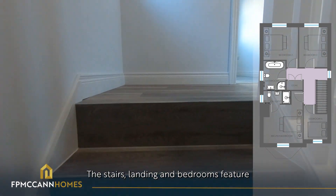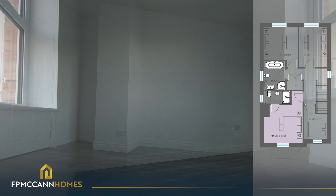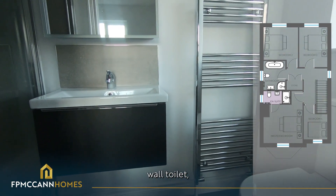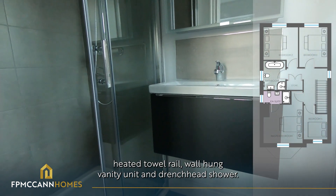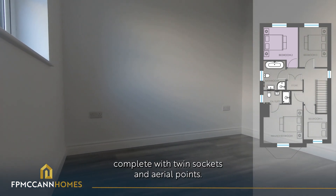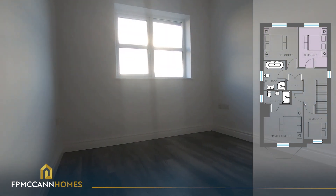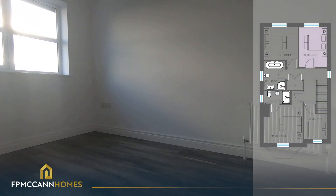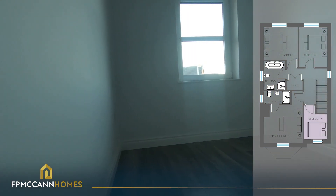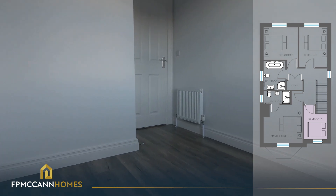The stairs, landing and bedrooms feature a lovely wooden floor finish. The master bedroom comes with an ensuite bathroom featuring a back-to-wall toilet, heated towel rail, wall-hung vanity unit and drench head shower. The remaining three bedrooms are also spacious double rooms, complete with twin sockets and aerial points.